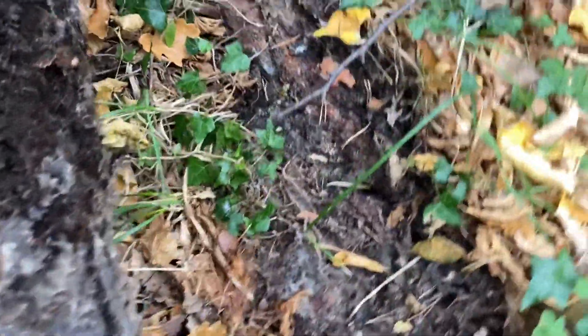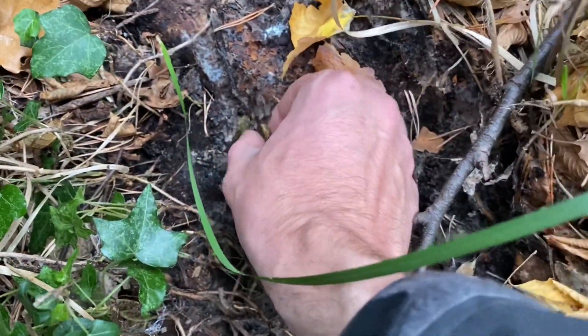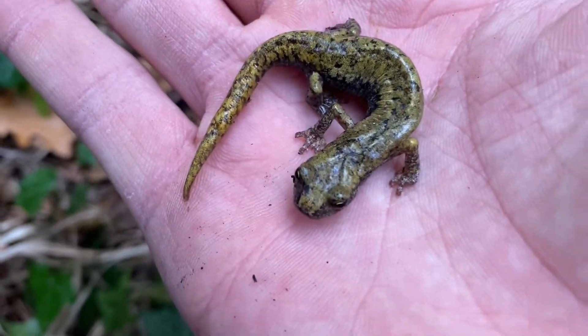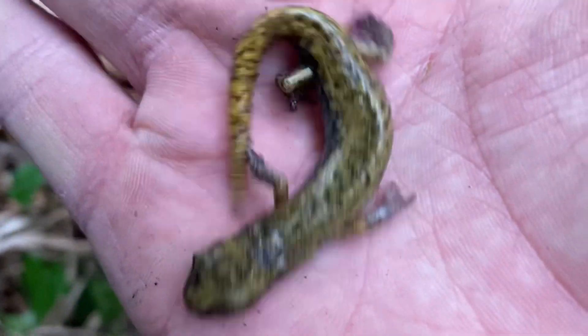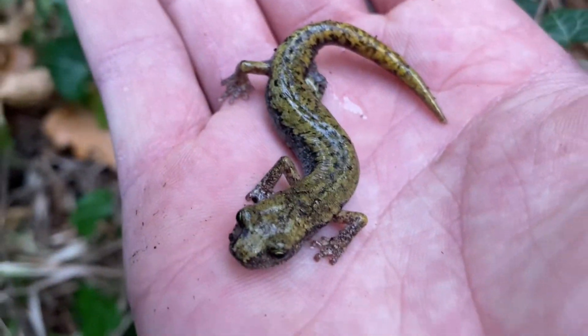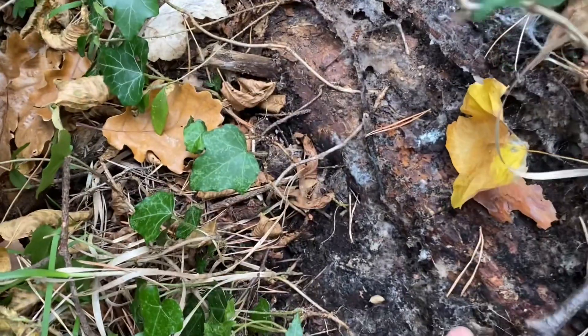Salamander over here — a very pretty looking one at that. I have no idea which species this is, but I'm glad I found it. This is my first time ever seeing this, whatever it is. Don't want to dehydrate it, so back you go.